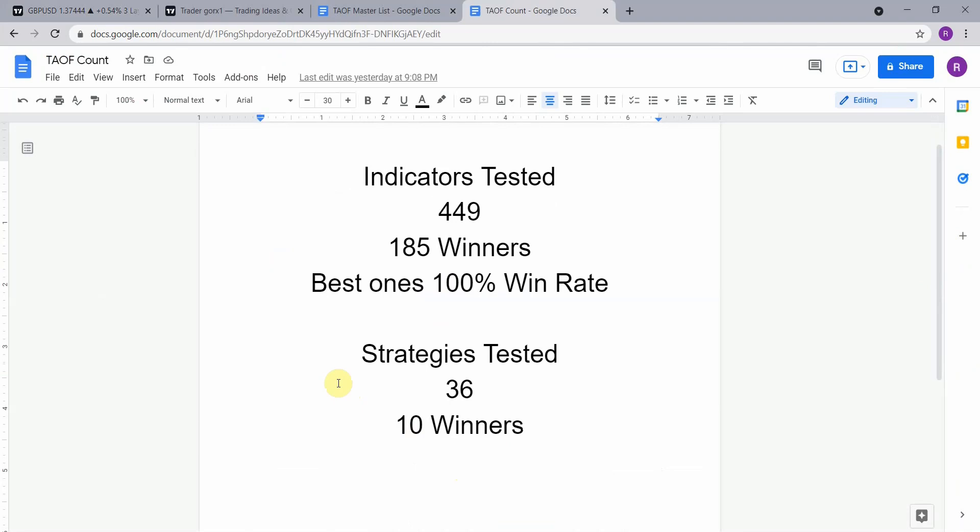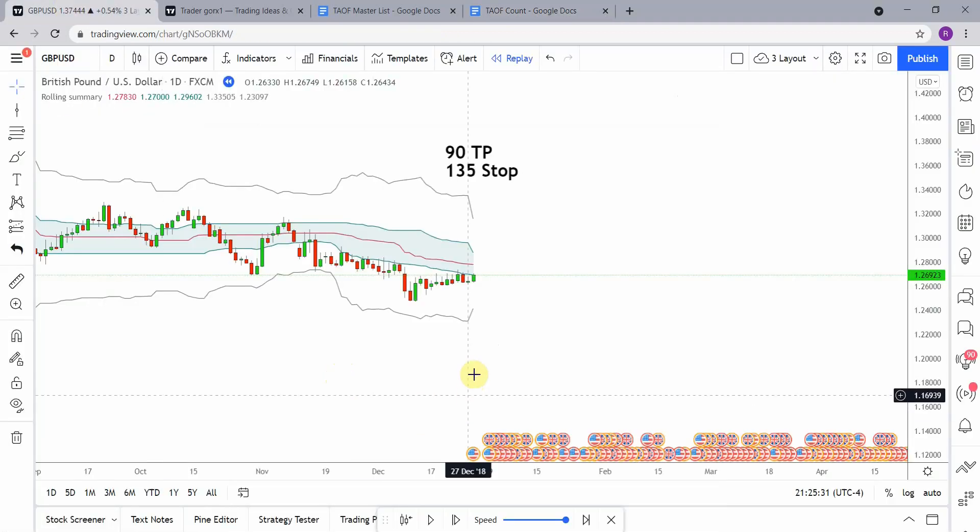To date we have tested a total of 36 different strategies with 10 of them being winners. We have also tested a total of 449 indicators with 185 of them being winners. The best ones so far were able to achieve a 100% win rate. You need to go back and watch those videos to understand the context of how they achieved that and see what you can get out of those winning indicators.